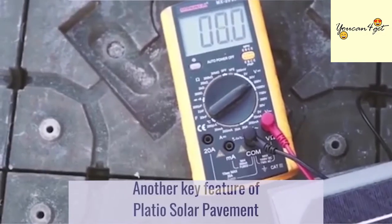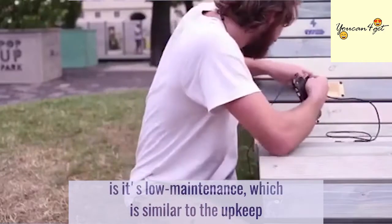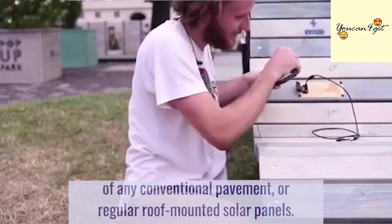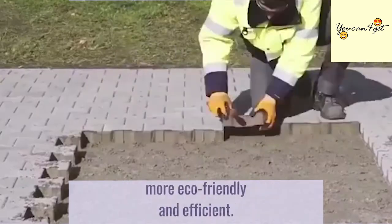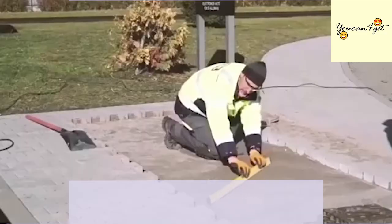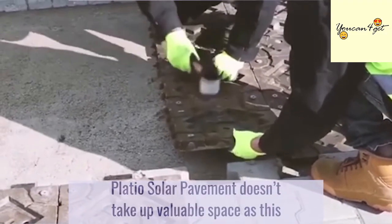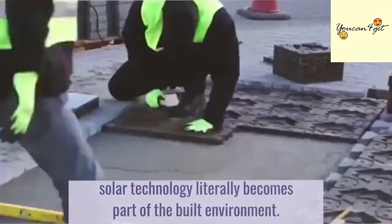Another key feature of Plateau's solar pavement is its low maintenance, which is similar to the upkeep of any conventional pavement or regular roof-mounted solar panels. This is particularly attractive for cities wanting to become more eco-friendly and efficient. Plateau's solar pavement doesn't take up valuable space, as this solar technology literally becomes part of the built environment.